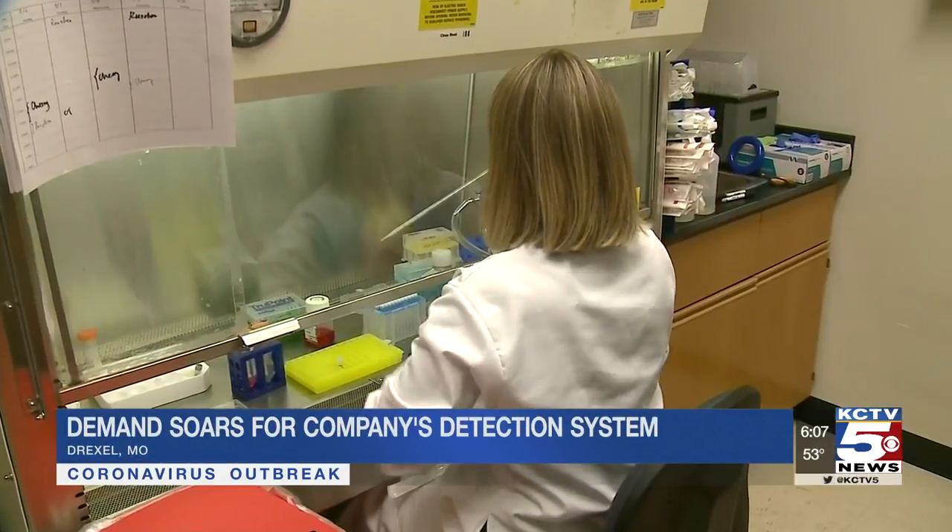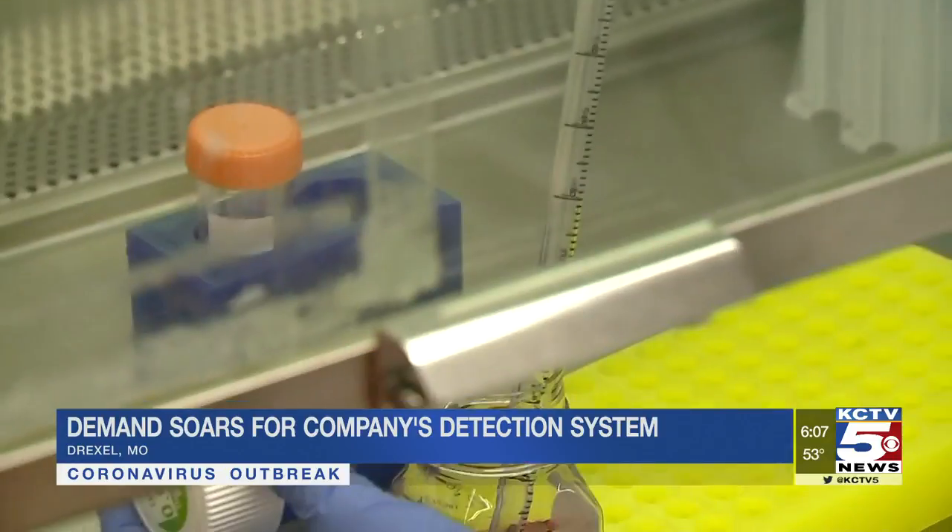We've been in this battle with pathogens for millennia, whether or not we've known it. But now we've got the secret weapon. We've got instruments like these that can rapidly detect a threat. The major threat right now is, of course, COVID-19.